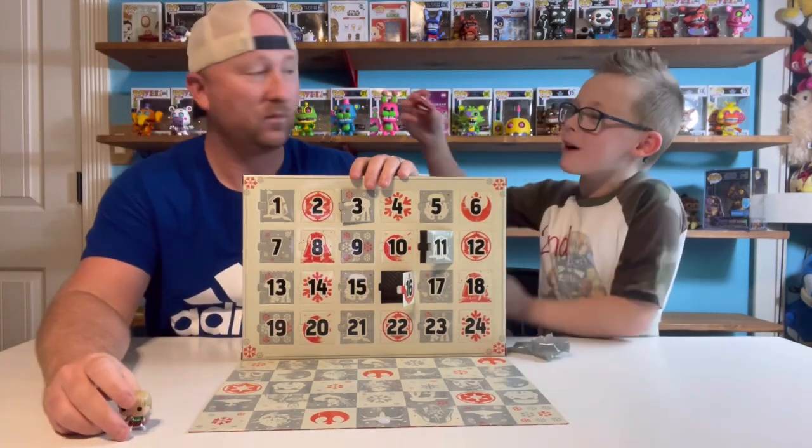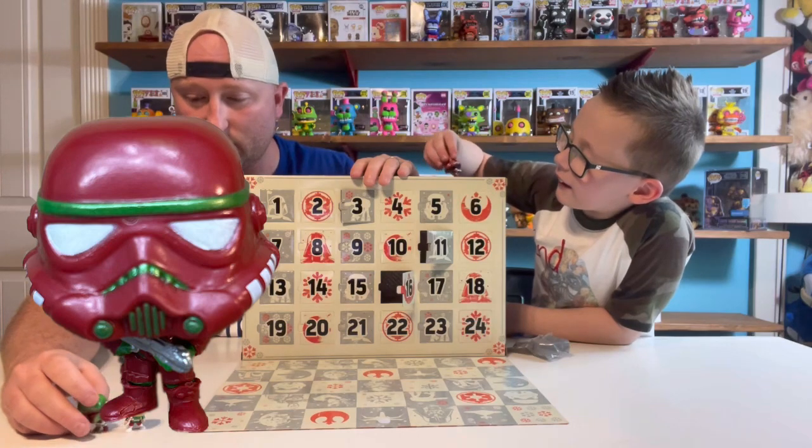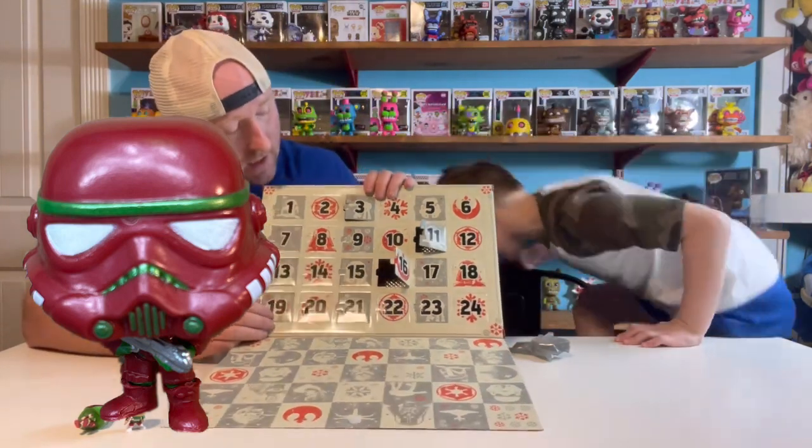It's a stormtrooper! A Christmas stormtrooper! Boba's not going to stand up. That stormtrooper fell on his head. So you got number 10 there.